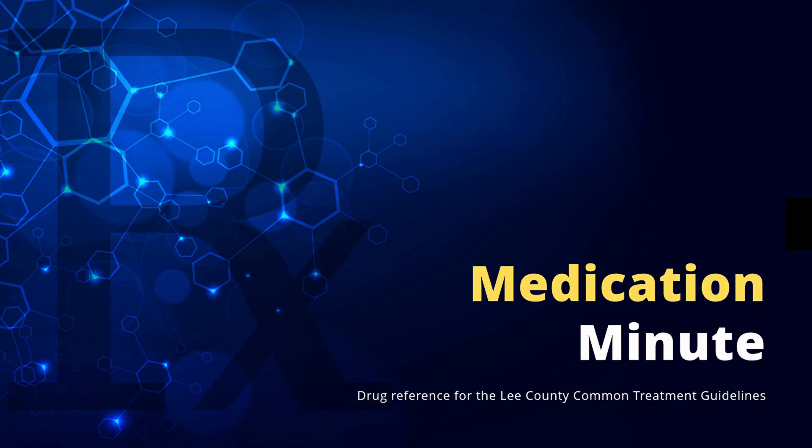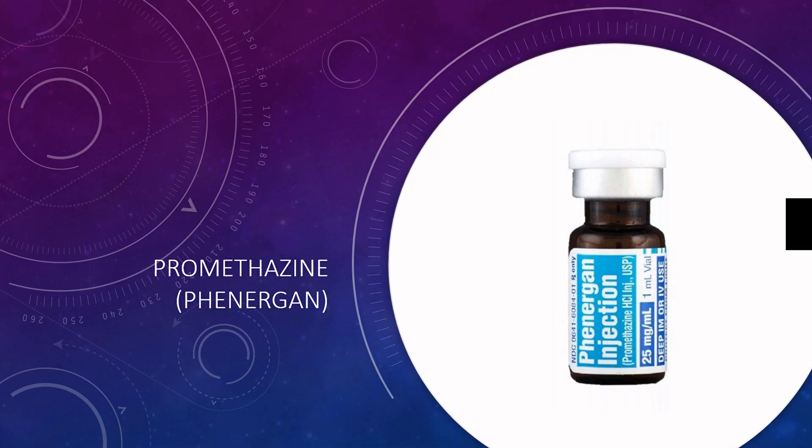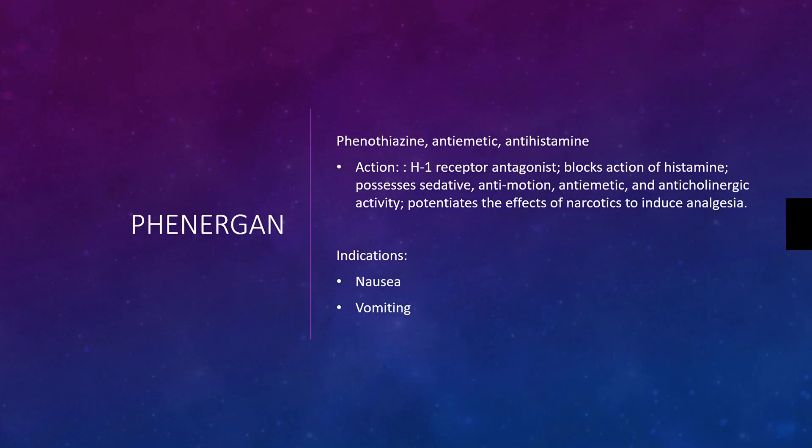This is Medication Minute. In this video, we're going to review promethazine, also known as Phenergan. Phenergan is an anti-emetic and anti-histamine.